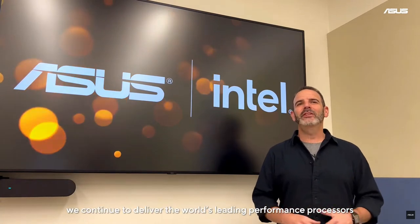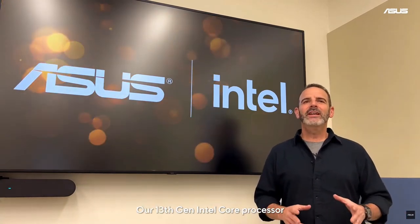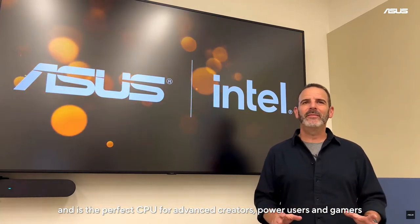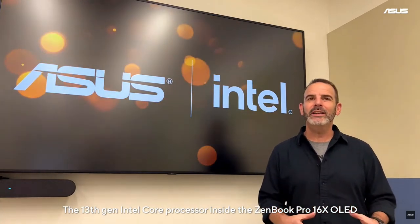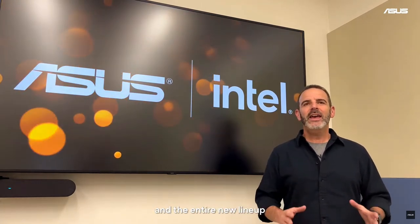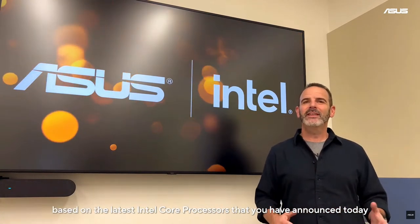At Intel, we continue to deliver the world's leading performance processors that power PCs in all segments. Our 13th Gen Intel Core processor is Intel's fastest mobile processor and is the perfect CPU for advanced creators, power users, and gamers. The 13th Gen Intel Core processor inside the ZenBook Pro 16X OLED is the first to realize the vision of ASUS' System on Module initiative. Congratulations to the ASUS team for this incredible innovation and on the entire new lineup based on the latest Intel Core processors announced today.